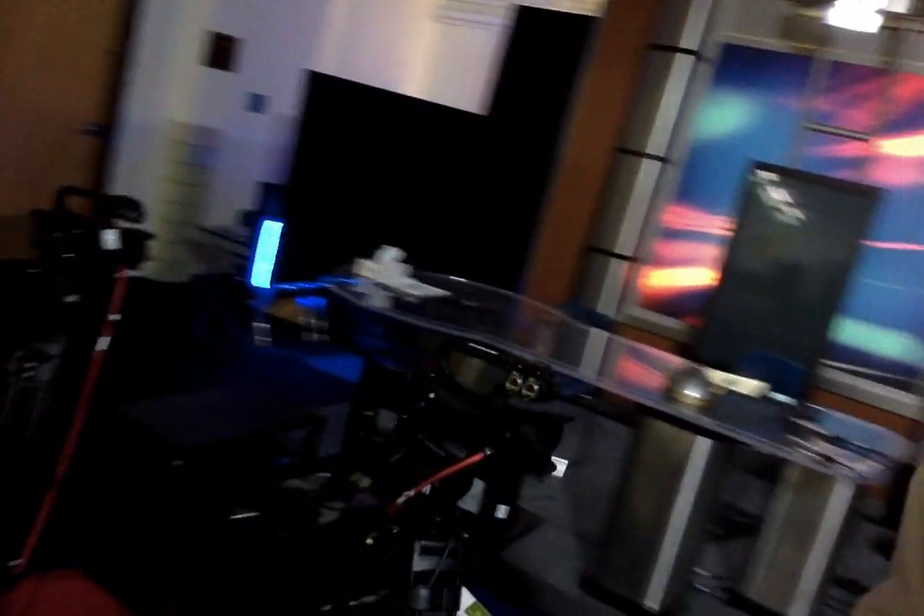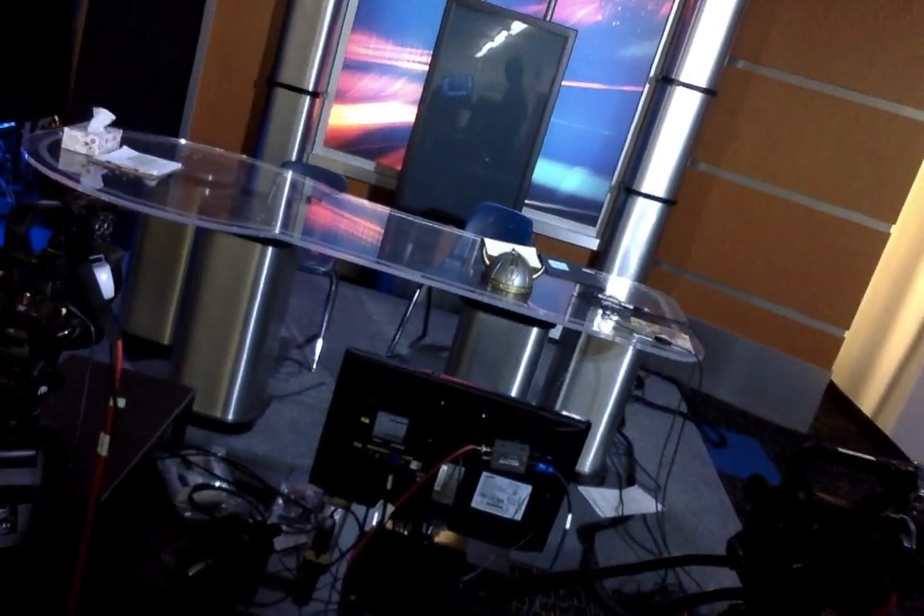We also have some lighting mounted to the wall there. On this side we have our camera setup — we have dual cameras so we can have two different shots. We also have the system that allows us to read the script as we're going. Over on this side we have the control center, the brains of the operation, that takes in the different camera feeds and audio.